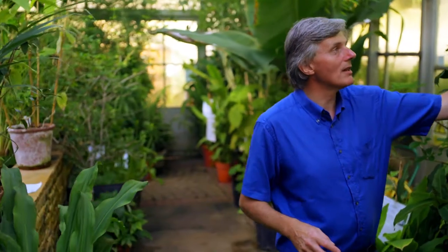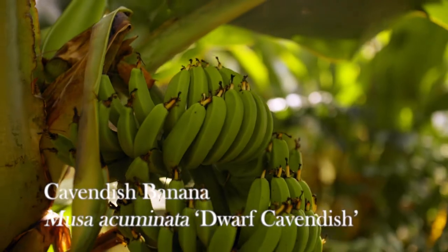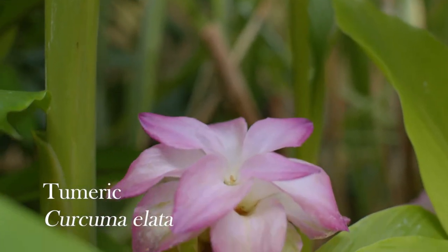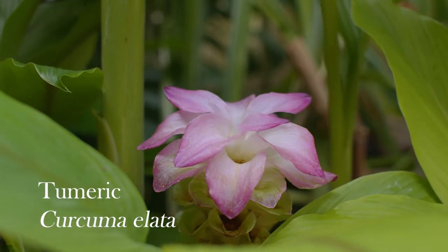Two species of banana: the Manila hemp with its narrow leaves and bright pink flowers, bat-pollinated, and the economically important Cavendish dwarf banana with broad leaves and large developing hands of bananas — these take about six months to ripen from pollination here in the glasshouses. There are also many spice plants like cinnamon, galangal, turmeric, and ginger — plants so important to the cultures of Southern and Eastern Asia.